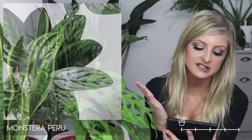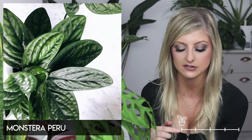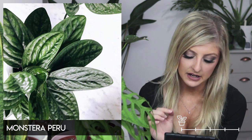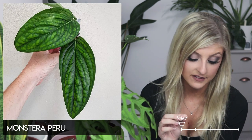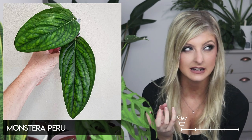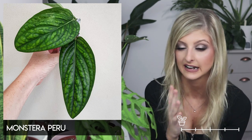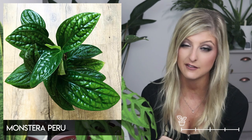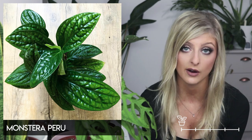Next we have the Monstera karstenianum, or peru — it was previously known as karstenianum and is now known as Monstera peru. The leaves on this are extremely fleshy and bumpy; I really like the texture. When you feel the leaves they are extremely robust and hard — just not what you expect from feeling a leaf. I do have one of these. I think it's a vining plant, but you could also grow it up a moss pole.